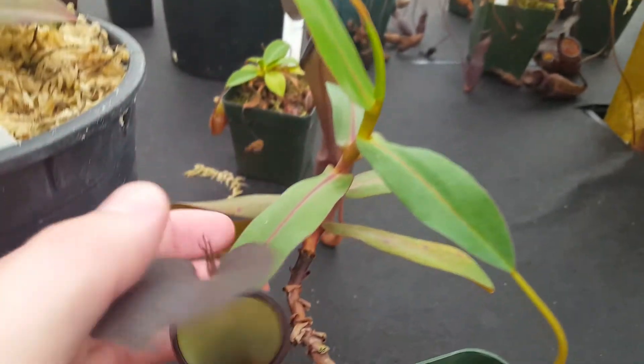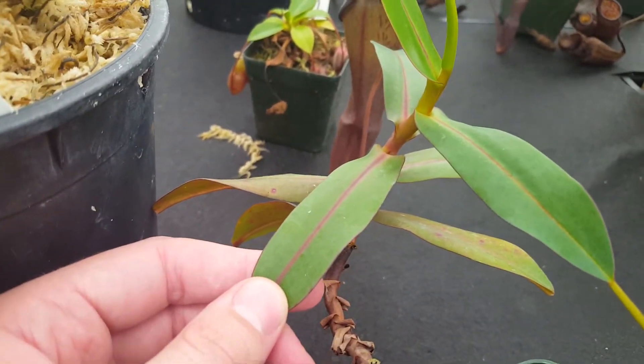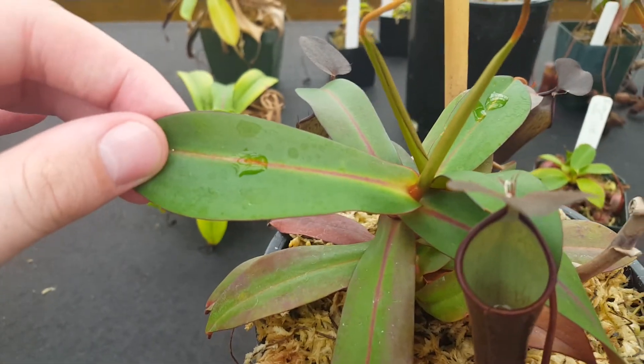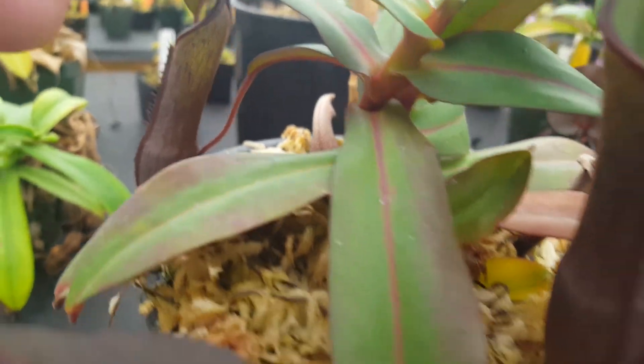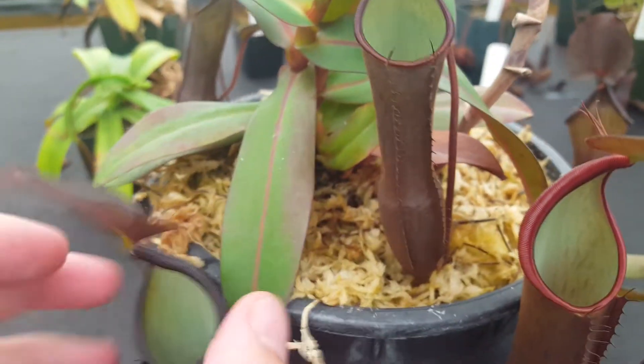Besides the pitchers, it's got nice foliage. It's got this kind of broad attachment with lance-shaped leaves, and they've got a nice red midrib. The stem has some nice red color to it as well, so it's got a very attractive little basal rosette.